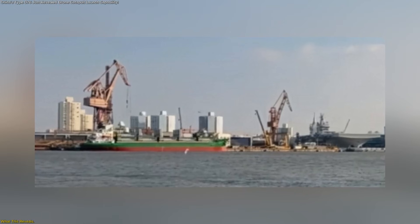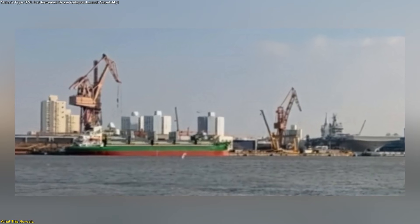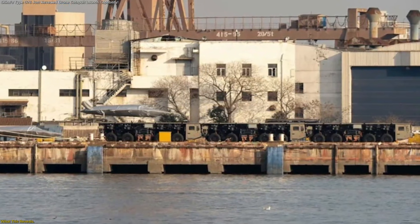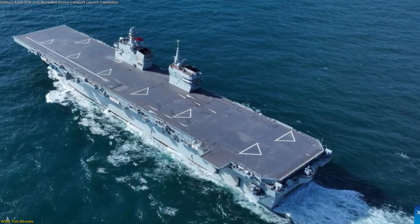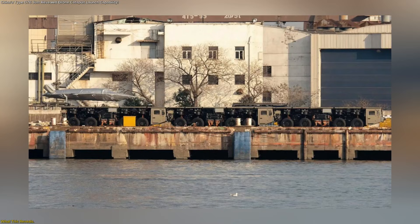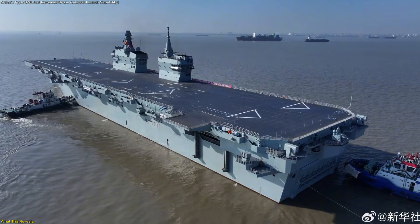Seen together, these images send a clear message. China's Type 076 assault ship was not photographed in isolation, but alongside drones and launch systems intentionally staged for catapult use. This alignment shows preparation, coordination, and readiness rather than distant planning. It highlights how unmanned aircraft are being integrated directly into ship operations, expanding how aviation can function at sea. Most importantly, it demonstrates a shift toward flexible, modular platforms designed to evolve over time. What was once theoretical is now visible, assembled, and moving closer to real-world use.